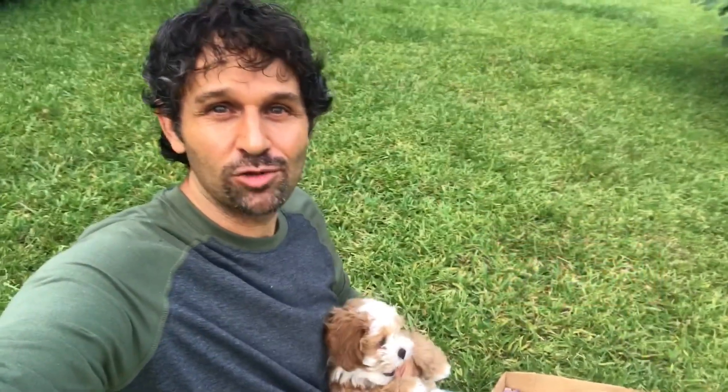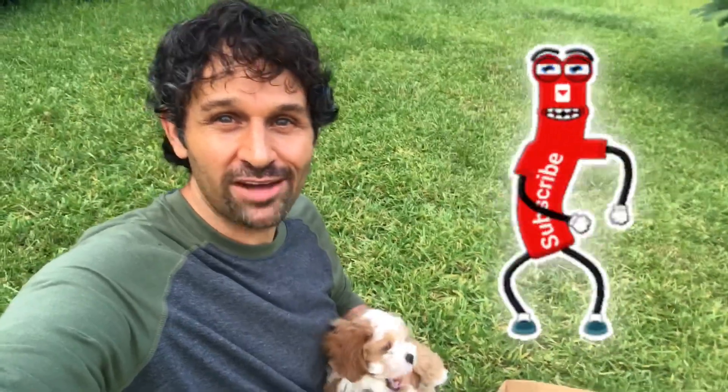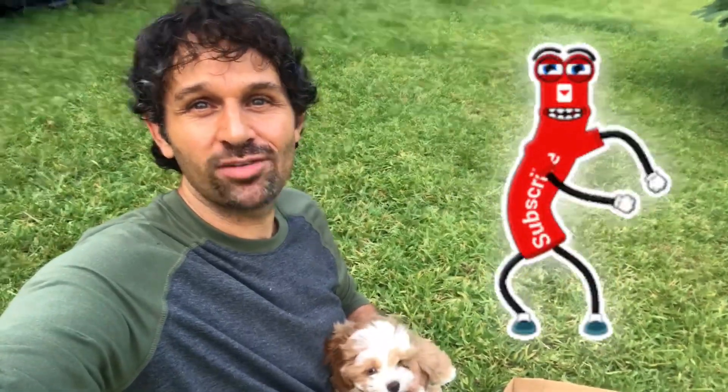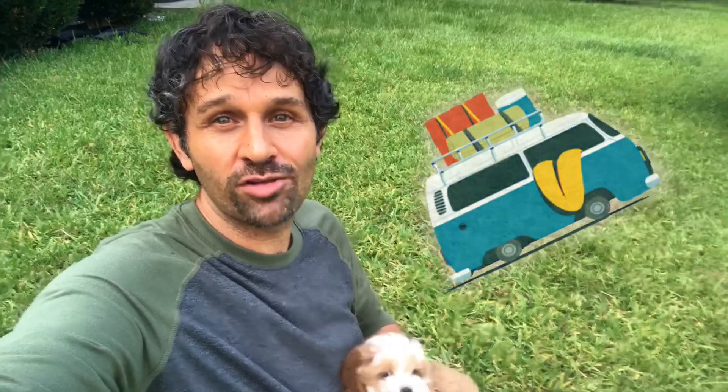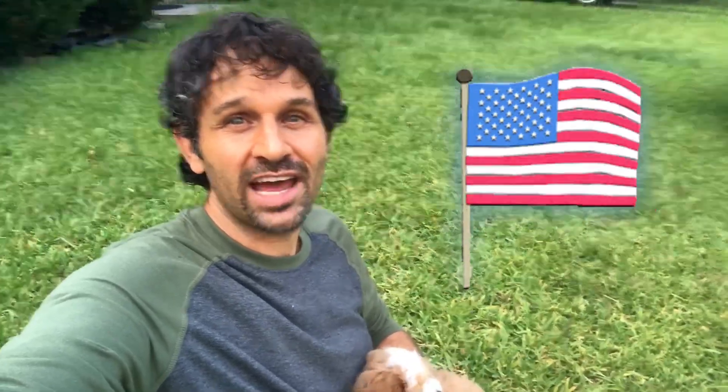Thanks so much for watching — I appreciate it. If you enjoyed this video remember to like, share, and subscribe. If you're not already subscribed I really do appreciate your support — I couldn't do it without you. In the future we're going to have some awesome videos. I'm about to take off on a summer tour, hitting all kinds of spots all across America, so you want to tag along.